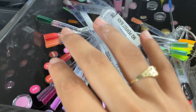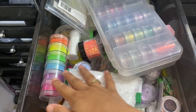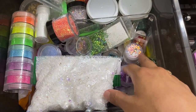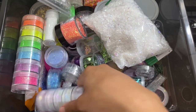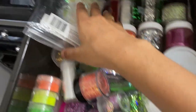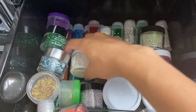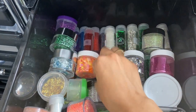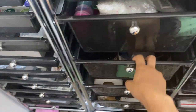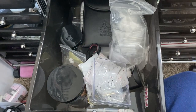This next drawer has all of my glitters. I have glitters in multiple containers, glitter nuggets from Gels in the Jar Shop - use my code to save money - mylar glitters, chunky glitters, and way more glitters at the bottom. It's a mixture of literally everything. The next drawer has more random stuff - nail tips and new stuff I've gotten, kind of miscellaneous because I don't know where to put it yet.